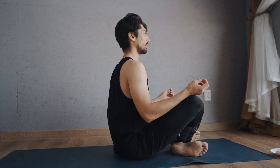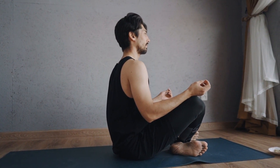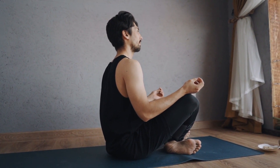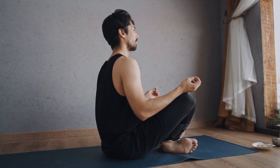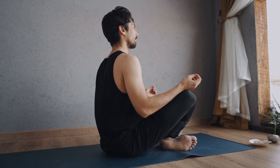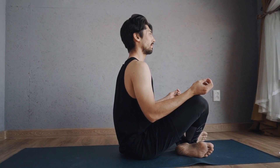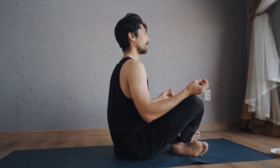Mantra meditation involves repeating a word or phrase, such as OM or peace, as you meditate. Find a quiet and comfortable spot, close your eyes, and repeat your chosen mantra, either silently or aloud. Focus your attention on your mantra and let any other thoughts or distractions fade away.